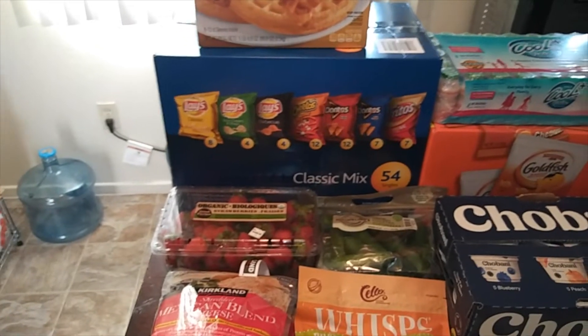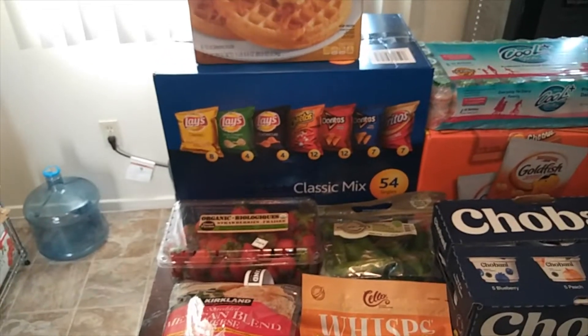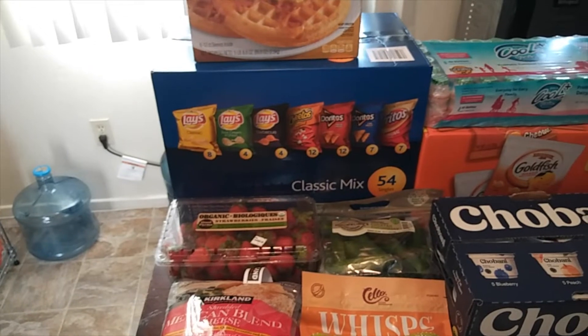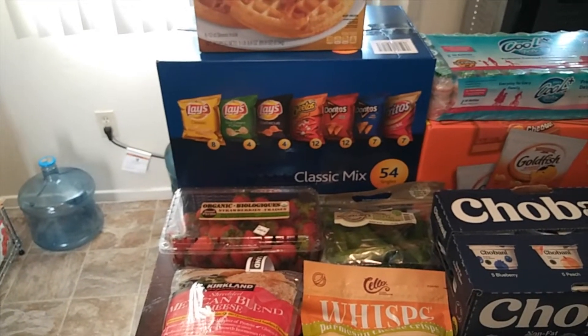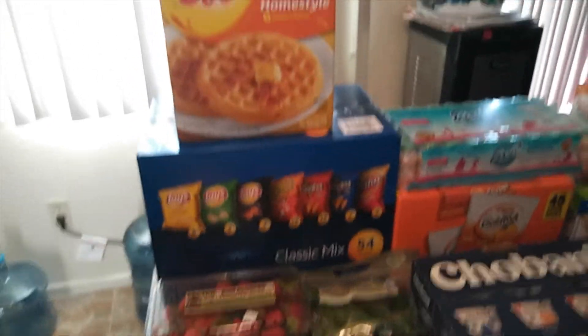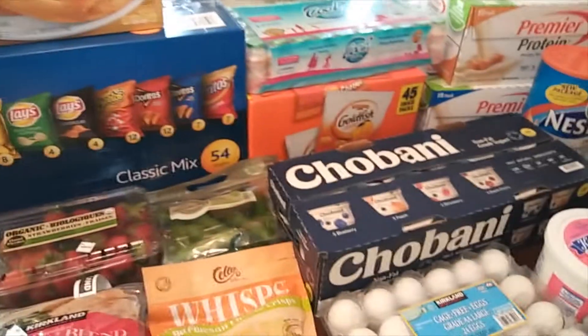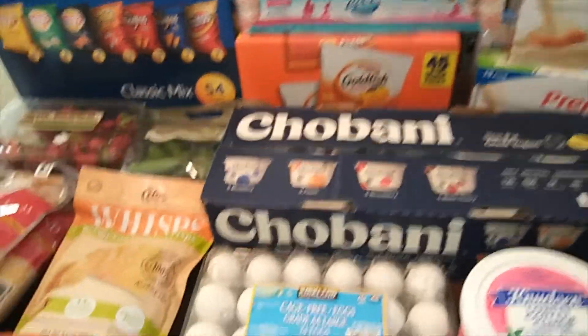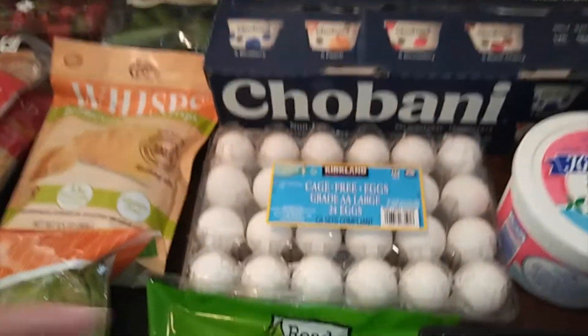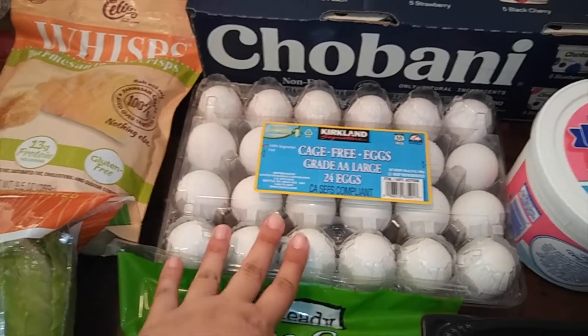We got some chips. I like to give these to my husband when he goes to work in his lunch, and my girls will take them on the go. They were on sale so we got those. Of course, I got the waffles — two of my kids love waffles. If I let them, they would live off waffles. They were on sale too. And some eggs.